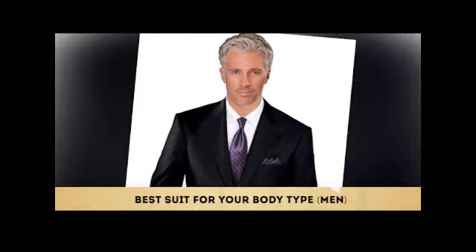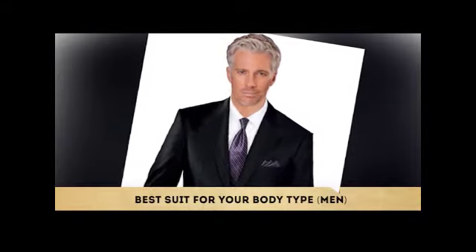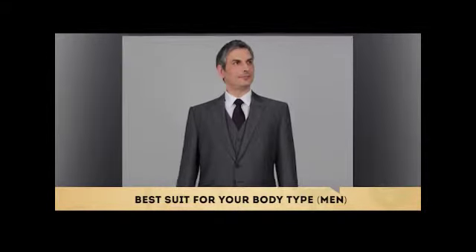Today on Style Tips, we are going to talk about what kind of suit is most flattering on different body types.